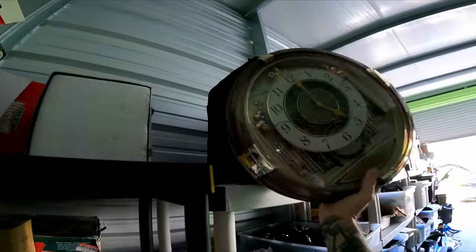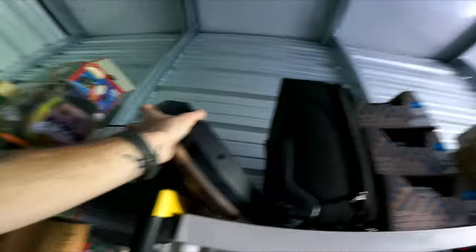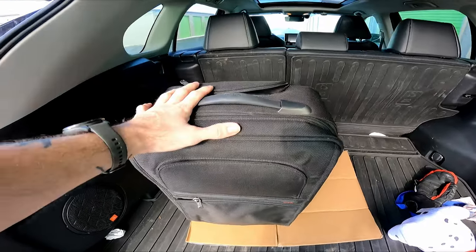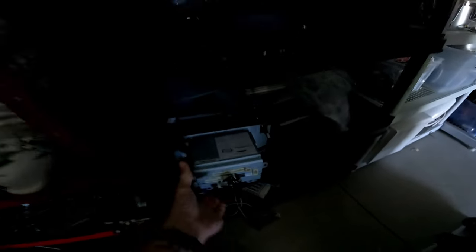If you guys saw my Utah thrifting trips, I picked up this wall clock for $8.99 and thought it was going to be worth around $75 to $80 — but this model is a little more rare and expensive, and I currently have it listed for $230 with multiple watchers. Also, Tumi is a brand to remember — I sold that small suitcase for $200, and I paid $20 for it. That is insane.